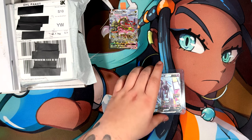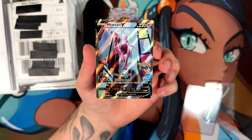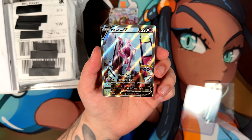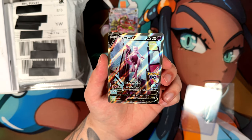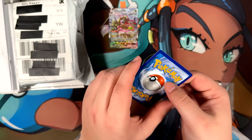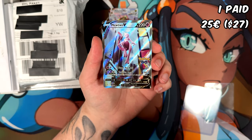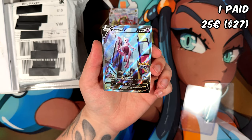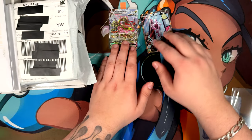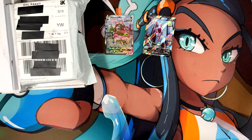Here's another one — just a Mewtwo V from Pokémon Go. Getting that Mewtwo out of the sleeve was way harder than I'd like to admit. I've said it multiple times: I actually do not like the Pokémon Go set. It's probably one of my least favorite sets of the Sword and Shield era. But I love this card — it looks amazing. I paid 25 euros for it, and for 25 euros, you really can't go wrong.